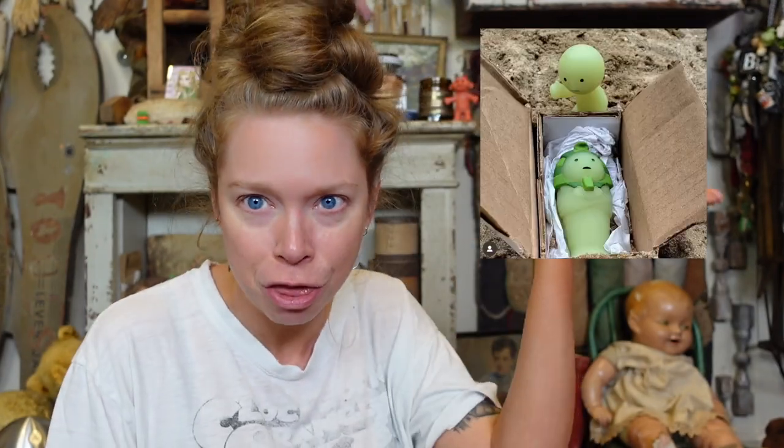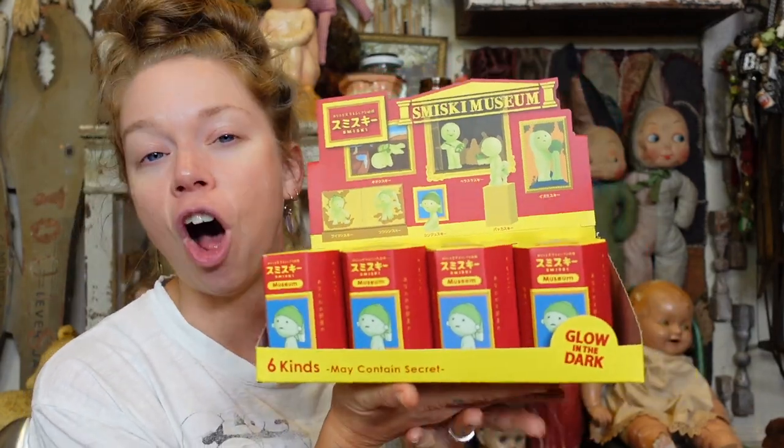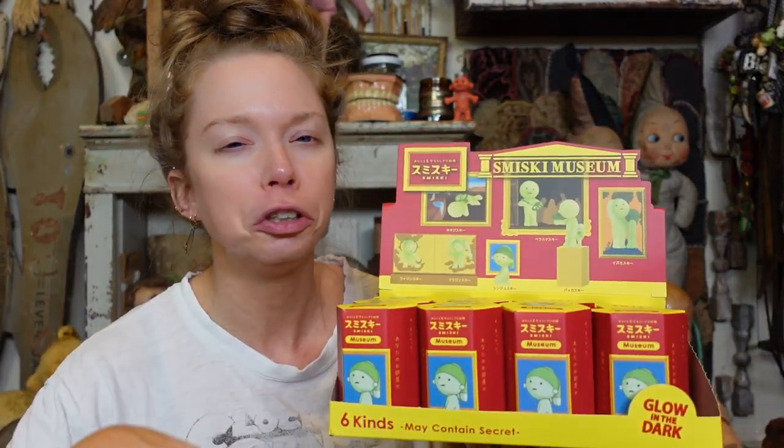A couple weeks ago I actually reached out to the Smisky brand on Instagram because I had to know if this picture I was seeing was real or not. It was a Smisky mummy. I'd never seen it before, and I see Smisky figures a lot, particularly when we're in Austin. We go to two stores that carry them — Monkey See Monkey Do and Toy Joy. They've got tons of Smiskies. Never in my life IRL did I see a Smisky mummy. They messaged me back and said it's part of the Smisky museum series. I love art-based figures so much.